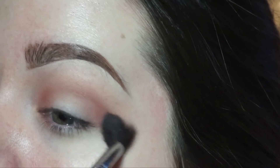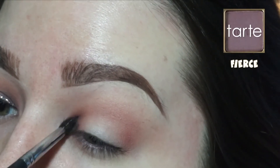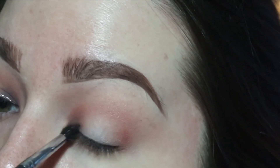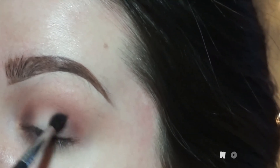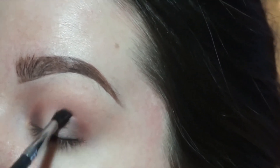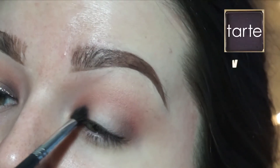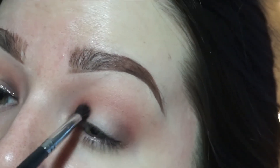Now I'm just taking my blending brush and blending those colors out. With a small blending brush I'm taking Fierce from the palette, which is kind of like a light cool-tone purple, and concentrating it on the inner and outer corners. I'm not connecting any purple through the crease though — I want the purple only on the inner and outer corners.